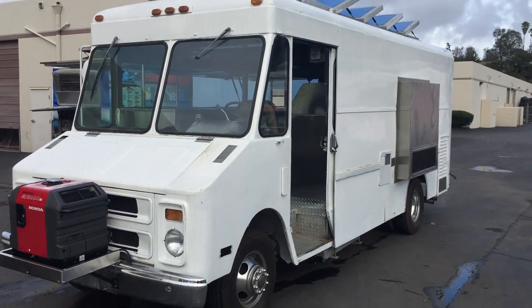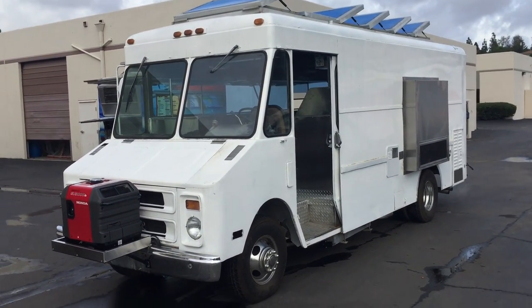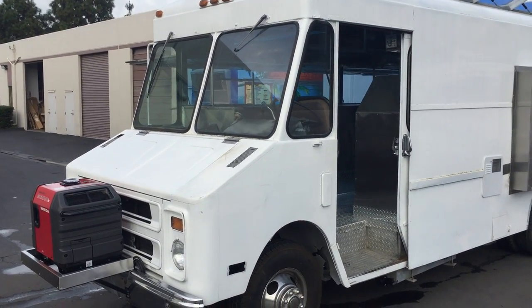All right, up for grabs is a 1989 AA catering truck that has been completely refurbished from the engine to the transmission, as well as everything on the inside in the kitchen. Let's go through it and check it out.